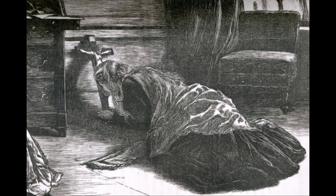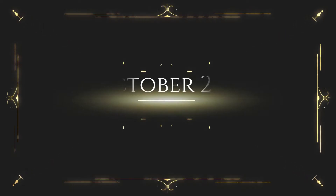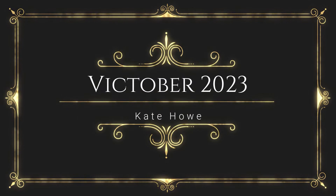Thank you so much for joining us. Hello everyone, and welcome back to another Victober video. Happy Victober to you. I am continuing my tour through my Victorian books. I hope that you are enjoying this.